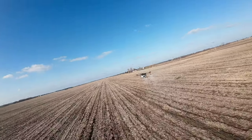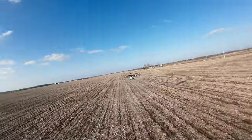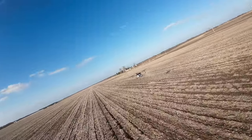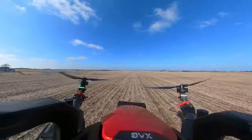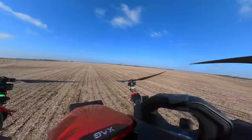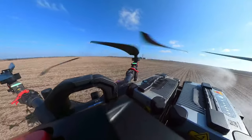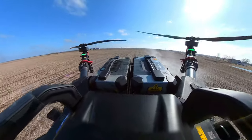Both the P100 and P100 Pro are fully autonomous. You plan the field map you want the drone to fly, hit go, and the drone flies by itself. It goes to the set height, follows its route, and sprays until it runs out of battery or pesticide. It then returns to you — you refill it, and it goes right back to where it left off to continue the mission.